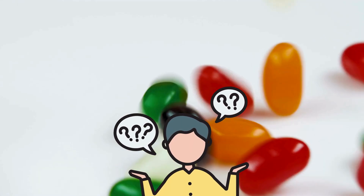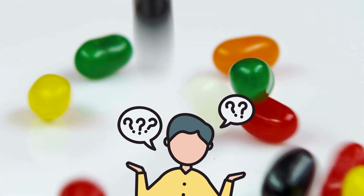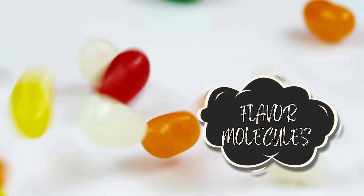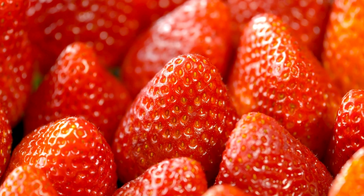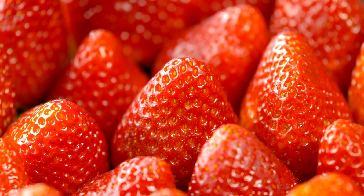Seriously, there are entire YouTube channels dedicated to Bean-Boozled reaction videos, and they're hilarious. But behind all that gagging and screaming is a surprising amount of food science. So how does a candy taste like something gross — not just vaguely unpleasant, but spot-on disgusting? It all comes down to flavor molecules, the chemical compounds responsible for smell and taste. Every food, whether it's a fresh strawberry or a moldy sock, has a unique chemical signature.